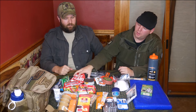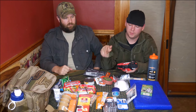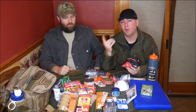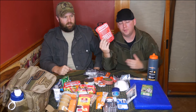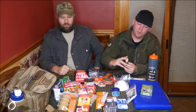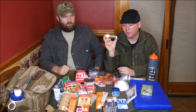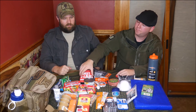A basic first aid kit — there's also a compass in here in case you lose your main one. You've got basic bandages, gauze, tape, a couple of different medications, and moleskin in case you get a blister on your foot while walking. The last thing in the first aid area is sun protection — you don't think about it until you're burned, but it's very nice to have.